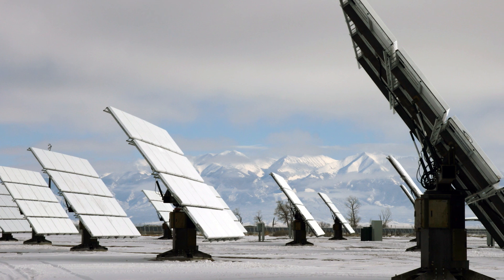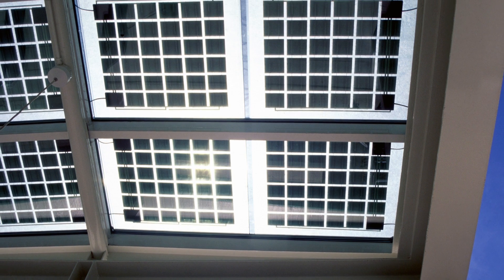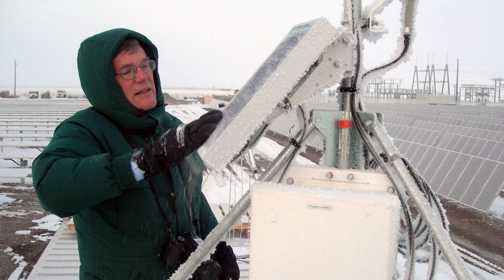Snow can be a problem for solar panels when it's heavy snow that accumulates, which can place stress on the support structures. Thankfully, researchers are exploring ways to make panels more sturdy and cost-effective.